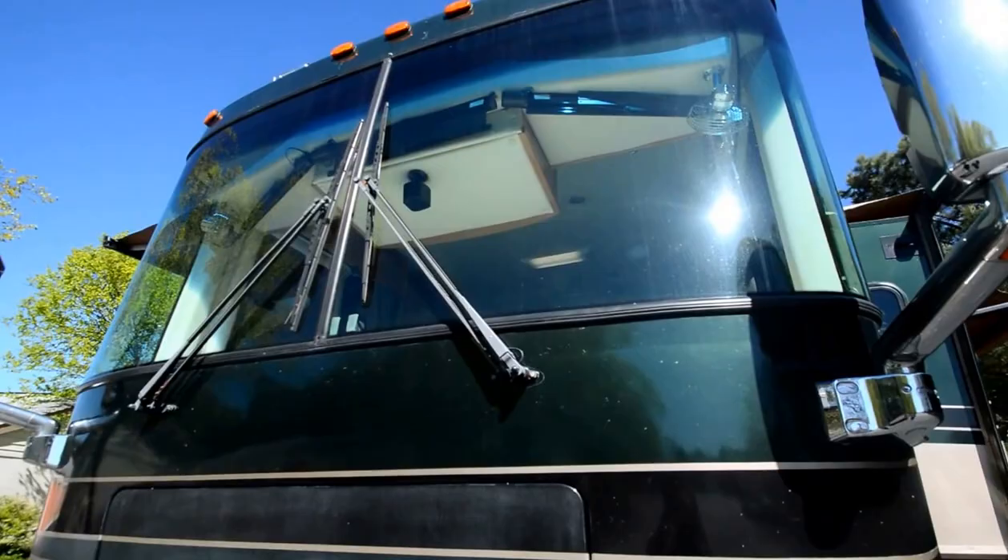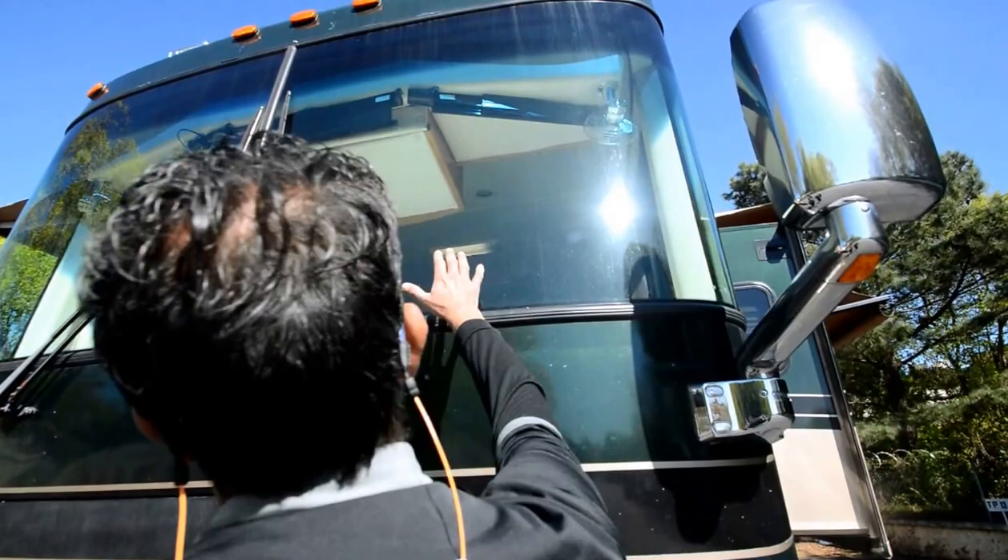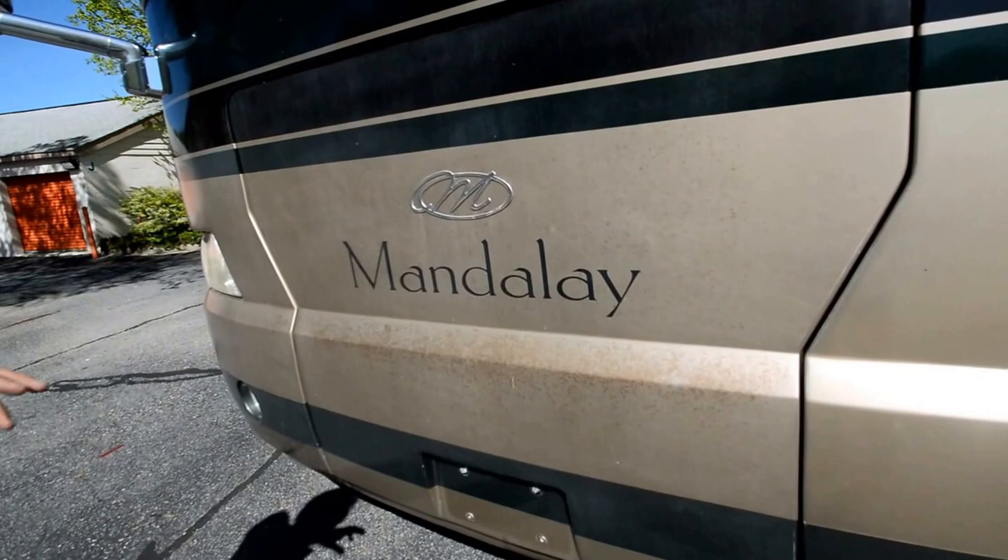The windshield looks free from any cracks or road rock chips — good condition. The generator is at 8,000 hours. Let me go inside and extend it so you can see it. It's got a push button to slide out.